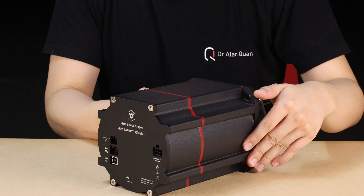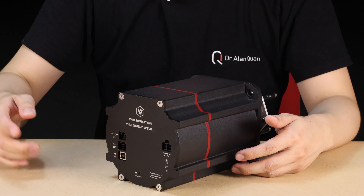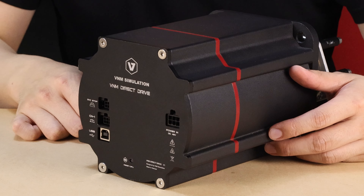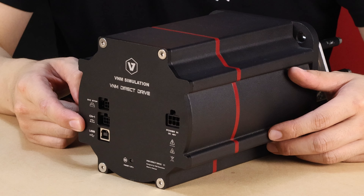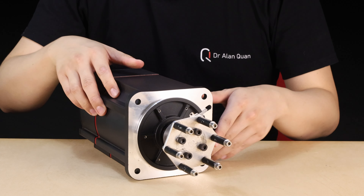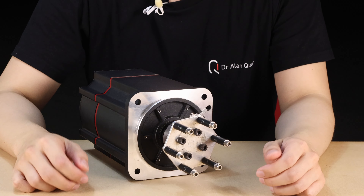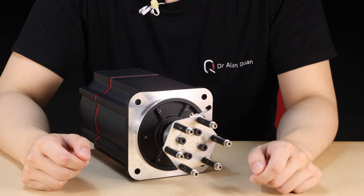I really hope they keep this round design because I think it looks really awesome. One thing to keep in mind is that VNM have built the encoder, the control systems — all of that onto the back of the servo. So there is no separate control unit, which means this is going to be a really neat and tidy system. There is just a power brick that goes into the Molex power connector here, plus plugs on this side for the emergency stop connector and a USB Type B. This is where it really shows that it is a development prototype — it's just so cool to have something like this.